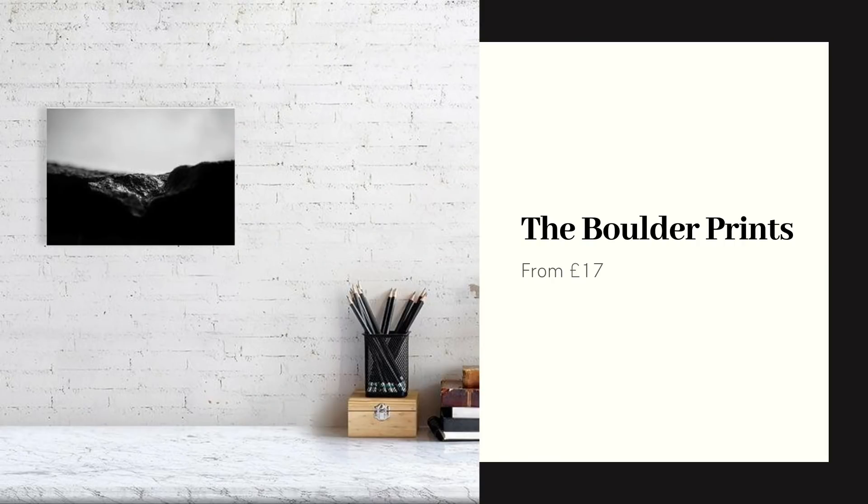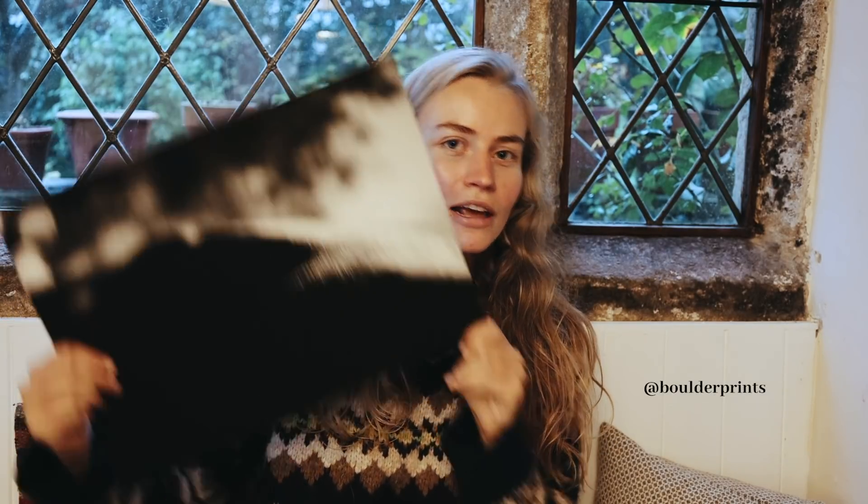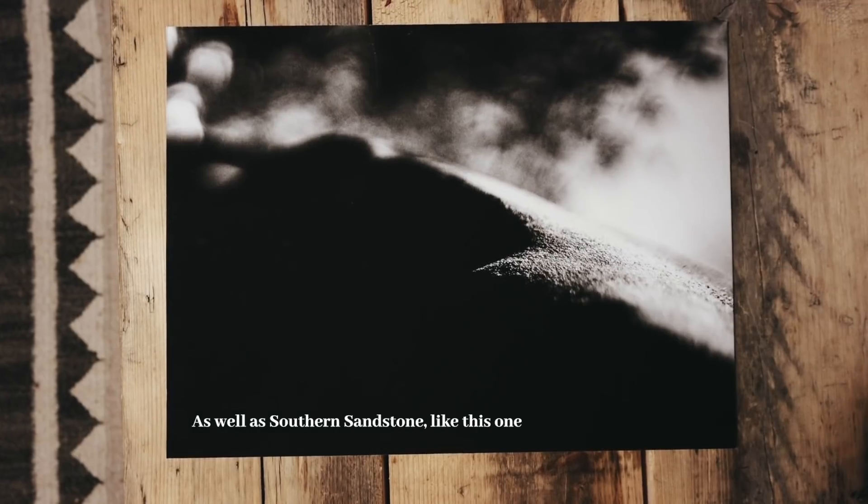For someone who loves climbing, I definitely recommend checking out The Boulder Prints by Sim Warren. All of the prints are from either Font or the Peak District. Sim also does little mini print sets and he's just released a set of Font Trump cards as well.